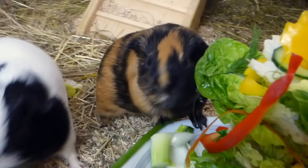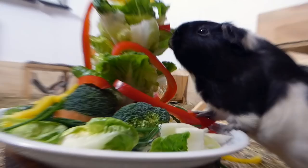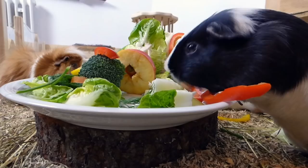Kohlrabi, Chinese cabbage, and broccoli are vegetables that people don't necessarily all agree on. I hope you enjoyed this list and see you guys next time. Bye!